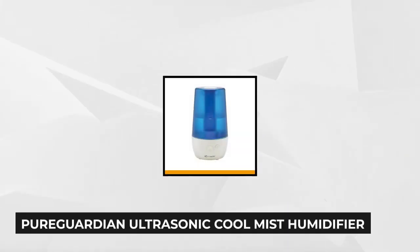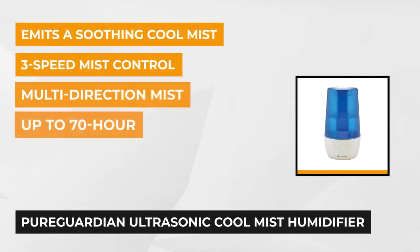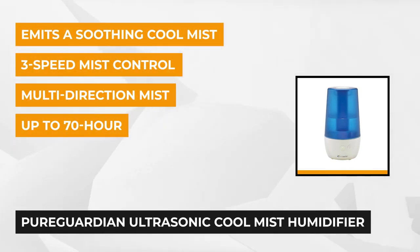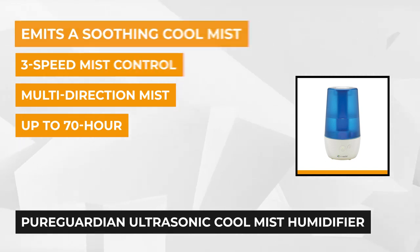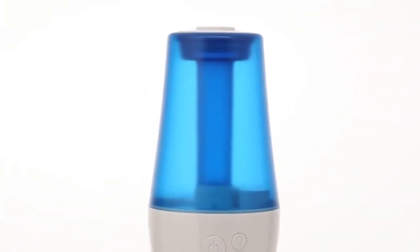The first product is the Pure Guardian Ultrasonic Cool Mist Humidifier. It features an easy to fill one-gallon tank, ideal for use in medium-sized rooms. It can run continuously for up to 70 hours on each filling and has a high daily humidity output of 3.17 gallons. This humidifier's ultrasonic technology disperses a fine mist into the air and is ultra quiet, making it ideal to have on while you sleep.